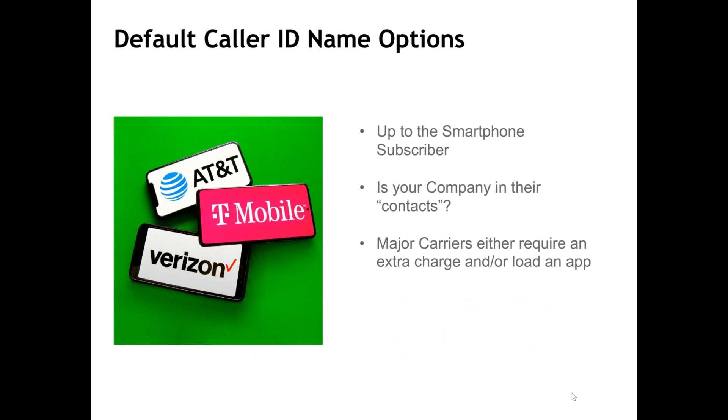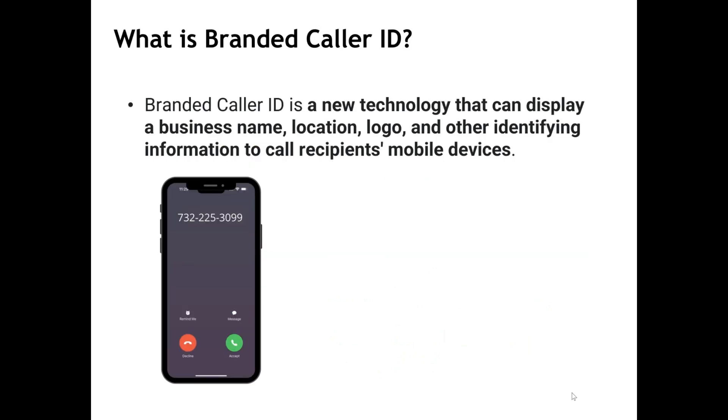So Caller ID is hit or miss. With all these conditions, there are a number of Caller ID name repositories that are supposed to be updated by each underlying carrier that hosts your number. This leads to some overall inconsistencies in the market as well.